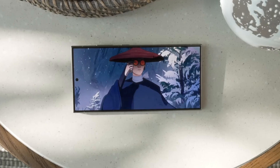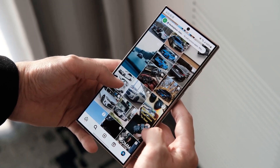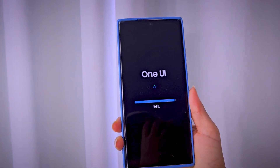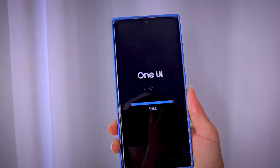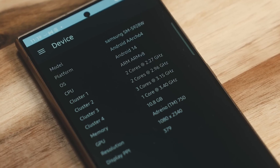The interfaces of many of these apps will also be revamped to feel clearer and more intuitive, further enhancing the user experience. As One UI 7 draws nearer, anticipation builds for more updates and surprises. Samsung's commitment to innovation and user satisfaction shines brightly, making One UI 7 a defining moment for Galaxy devices and their users.